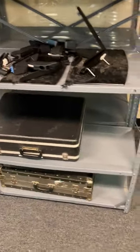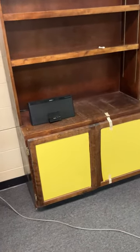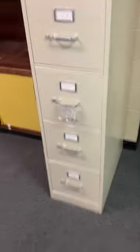We've got suitcases down there. This metal filing cabinet, this cabinet also, and the charger for an old phone, and a large file cabinet.